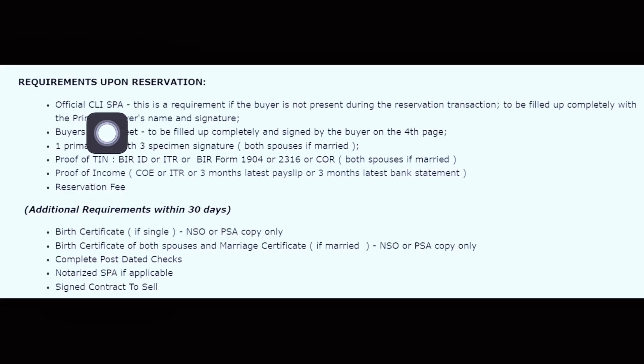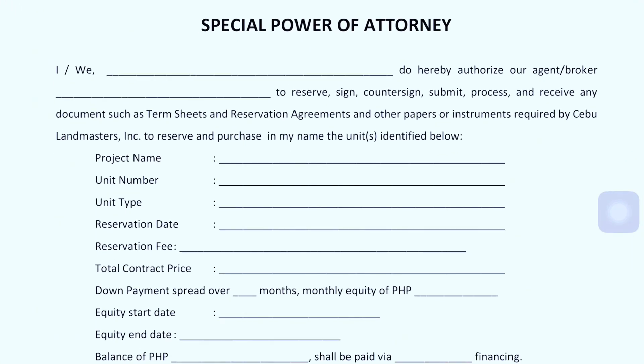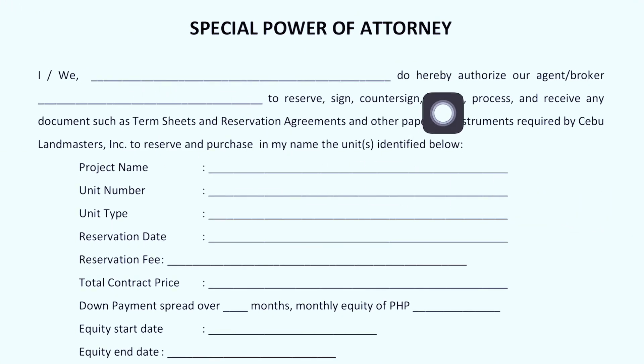Number one, we have the official CLI SPA. This is required if the buyer is not present during the reservation transaction. It is to be filled up completely with the buyer's name, principal buyer's name, and signature. This is the Special Power of Attorney document — I or we hereby authorize our agent or broker to reserve, sign, countersign, submit, process, and receive any documents such as term sheets, reservation agreements, and other papers.